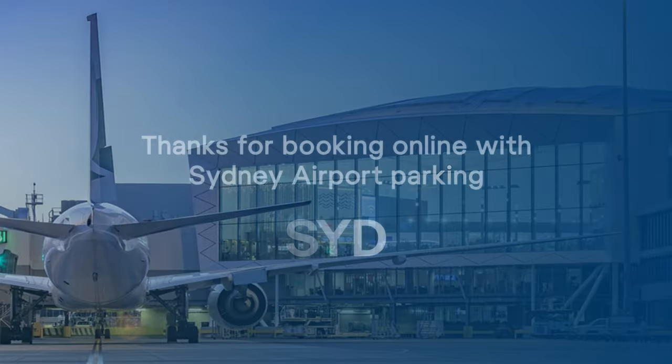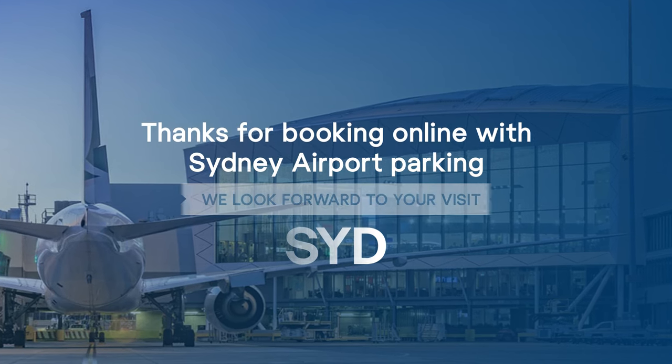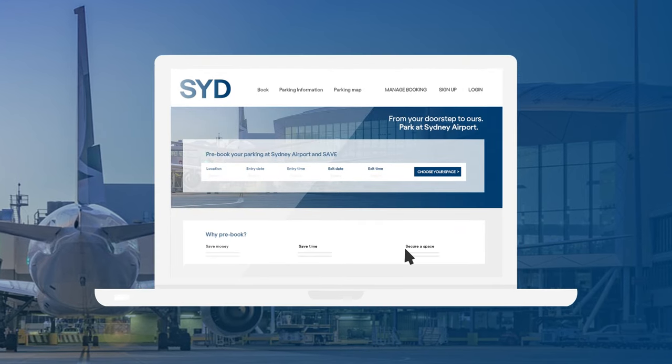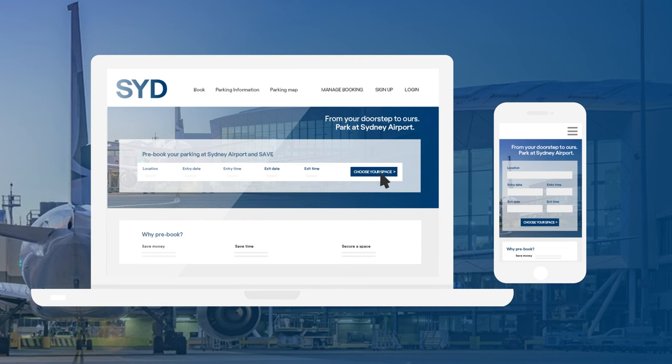And that's it! Thanks again for booking Sydney Airport Parking online, and we look forward to your visit. Still need to book? Head to our online booking page to pre-book and pay online. The earlier you book, the more you can save.